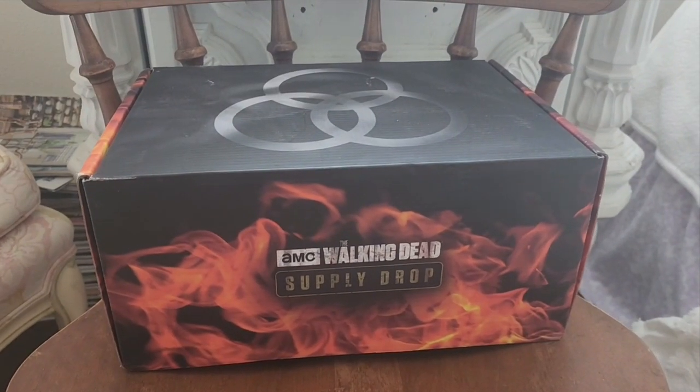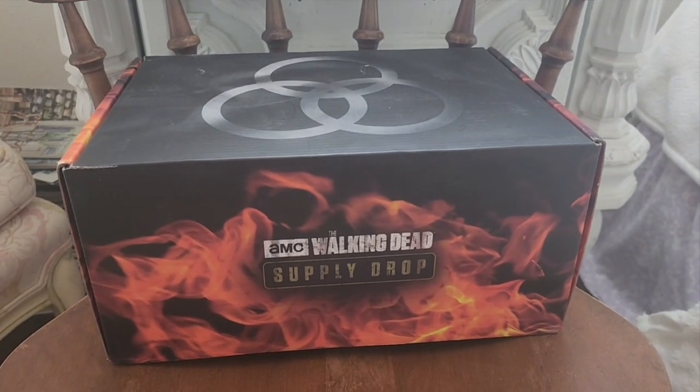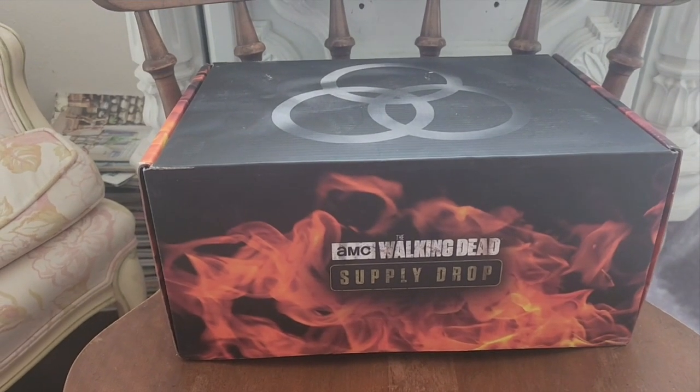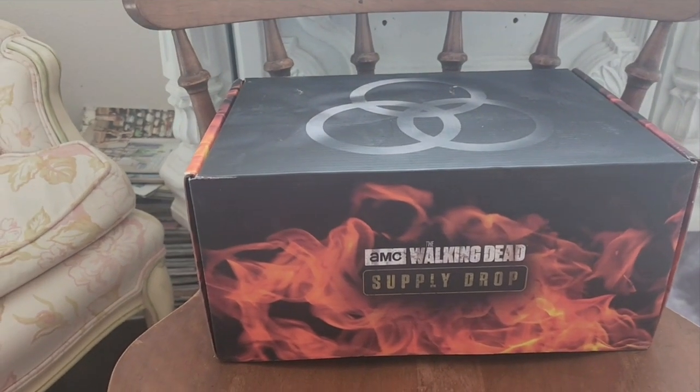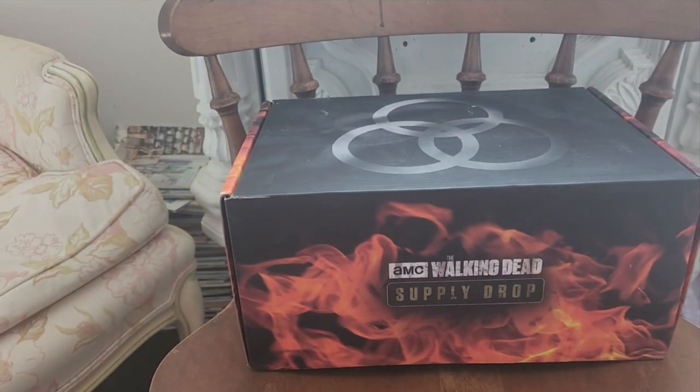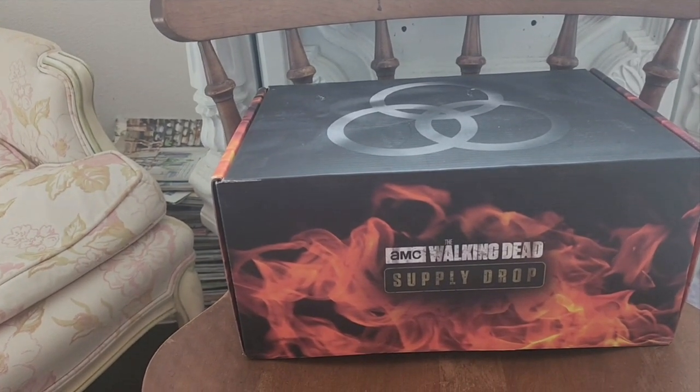What's up guys, Dagan Merino here, and today we're going to be unboxing the last ever Walking Dead supply drop. I'm not too surprised actually because I knew it, and at some point especially after the main show ended, I'm surprised it went on a little longer than it did.